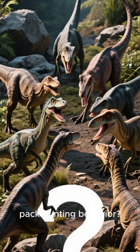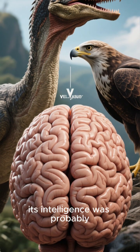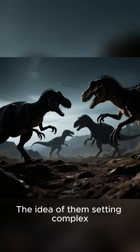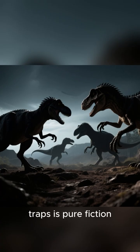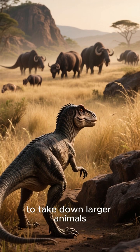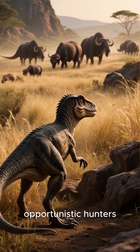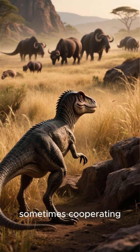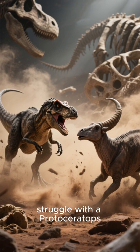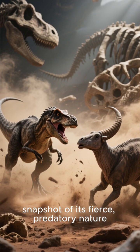What about its famous intelligence and pack-hunting behavior? While velociraptor was certainly smart for a dinosaur, its intelligence was probably closer to that of a modern hawk or eagle, not a superintelligent creature. The idea of them setting complex traps is pure fiction. As for pack-hunting, the evidence is shaky. While they might have gathered in loose groups to take down larger animals, much like Komodo dragons do today, it's more likely they were opportunistic hunters — sometimes solitary, sometimes cooperating. The famous Fighting Dinosaurs fossil, showing a velociraptor locked in a life-or-death struggle with a Protoceratops, gives us a breathtaking snapshot of its fierce, predatory nature.